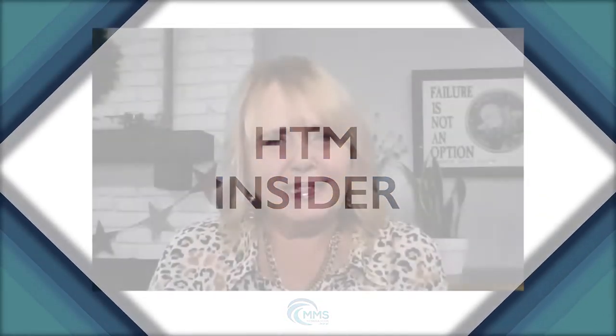Welcome to HTM Insider. We're glad to have you back along with our guest today, Rich Riemer of McLaren Health. We had a conversation last week that I just can't wait to share — it's a new thought, a new way of doing business in the hospital. I'd like to introduce you to my new friend, Rich. Tell us a little bit about yourself.